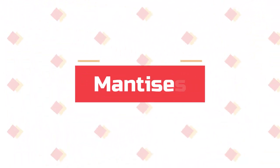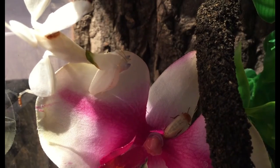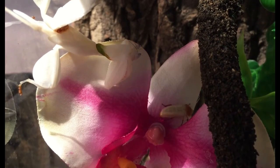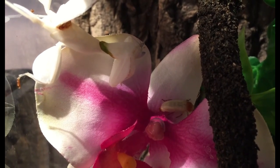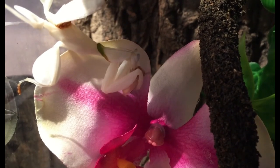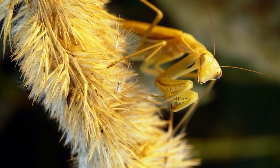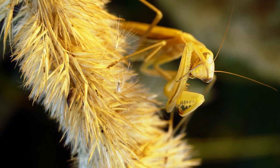Number 5: Mantises are masters of disguise. Praying mantises are supremely gifted in camouflage. Some species have distinct body shapes that make the insects look like branches, flowers, or leaves. Some mantises molt at the end of a dry season to become black, conveniently timing their transformation to coincide with the blackened landscape left by brush fires.